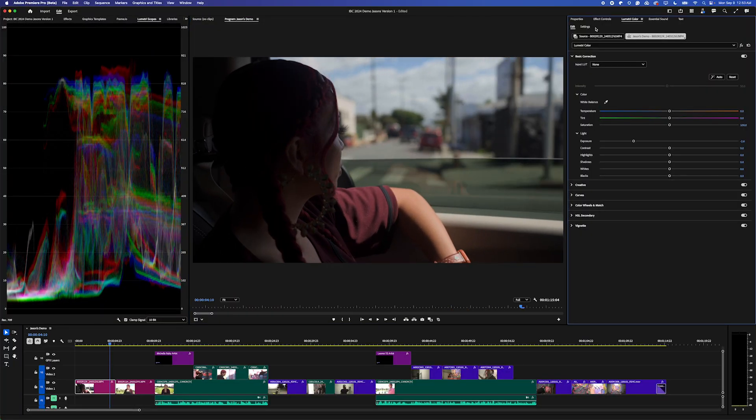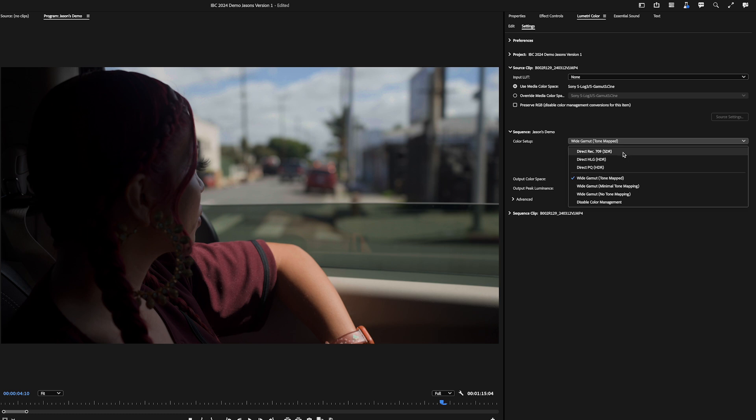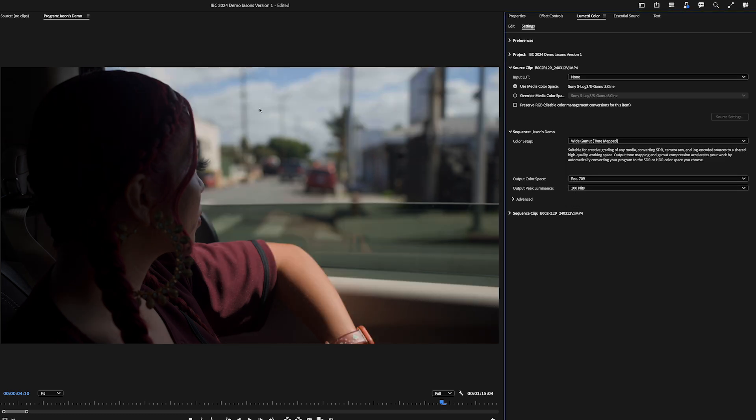Now let's compare one more time by going back to settings and flipping between the new wide gamut preset and the new default Direct 709, which is very reminiscent of how color management would work in previous versions of Premiere Pro. That's an enormous shift in quality and dynamic range.